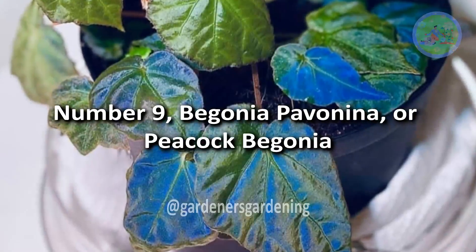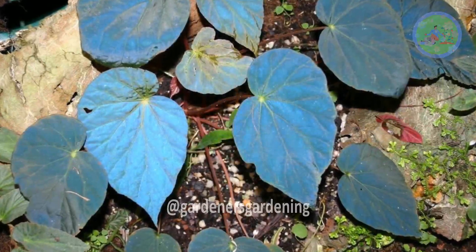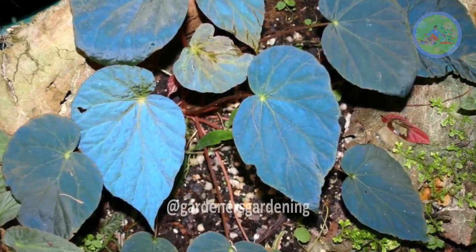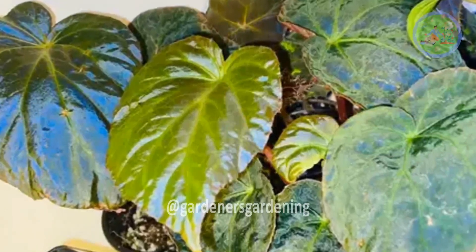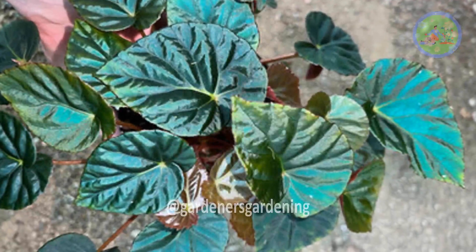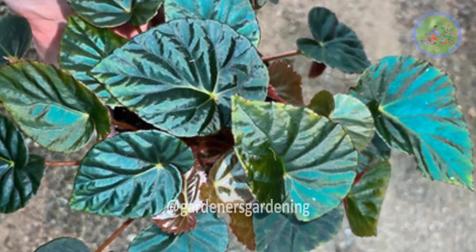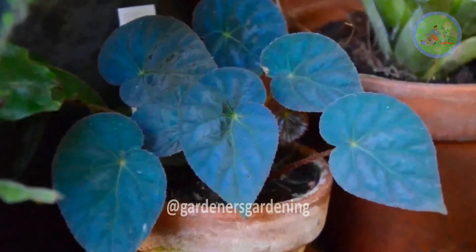Number 9: Begonia Pavonina, the Peacock Begonia. It is a brilliant species with foliage that mimics the stunning colors of a peacock's tail feathers, originating from the rainforests of Malaysia in dappled light and high humidity. Its metallic blue and green leaves have a pattern of veins, a velvety texture, and a truly captivating look.